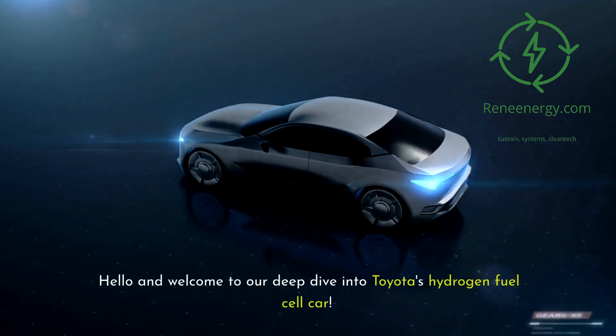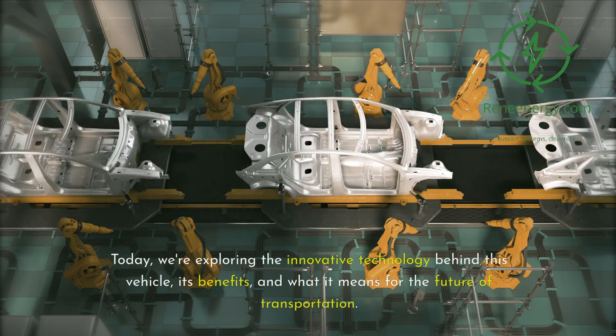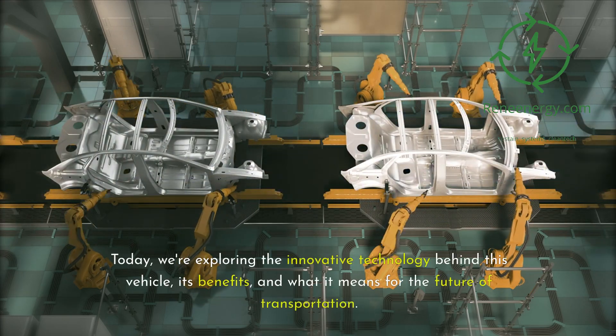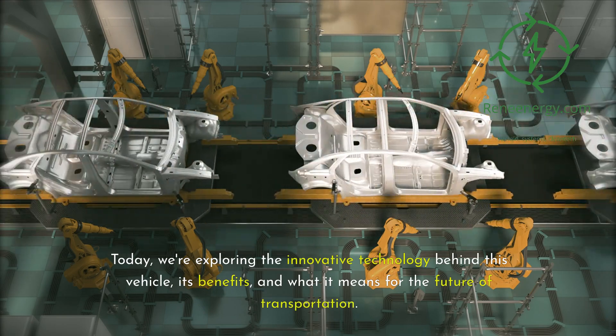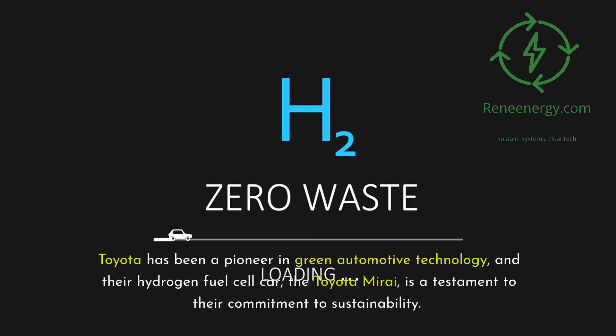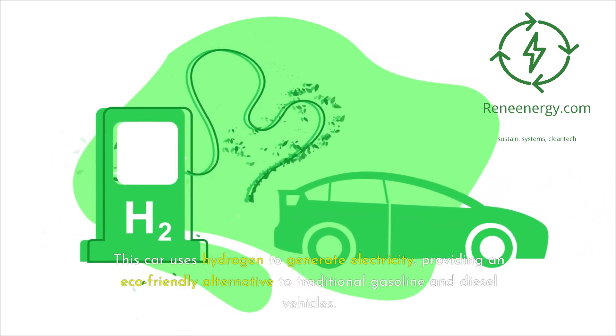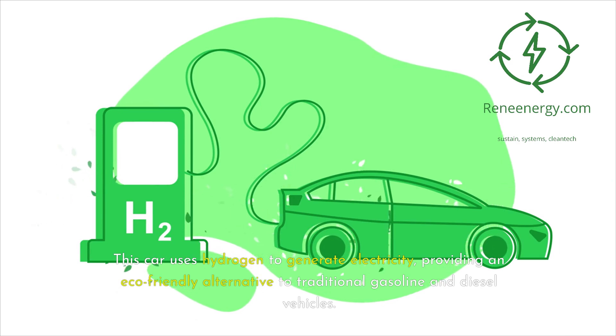Hello and welcome to our deep dive into Toyota's hydrogen fuel cell car. Today we're exploring the innovative technology behind this vehicle, its benefits, and what it means for the future of transportation. Toyota has been a pioneer in green automotive technology, and their hydrogen fuel cell car, the Toyota Mirai, is a testament to their commitment to sustainability. This car uses hydrogen to generate electricity, providing an eco-friendly alternative to traditional gasoline and diesel vehicles.